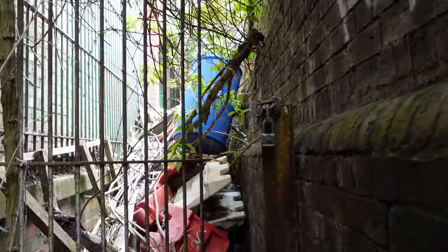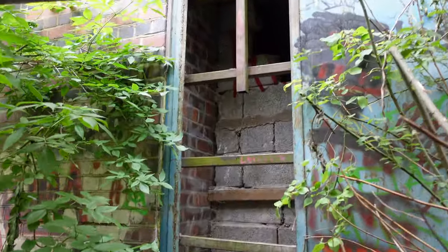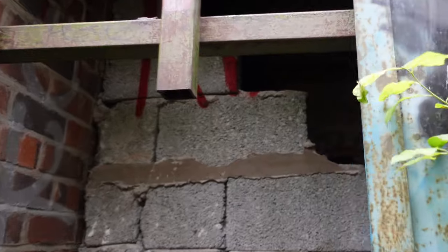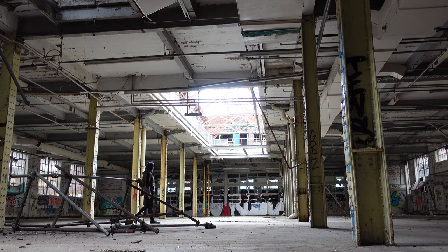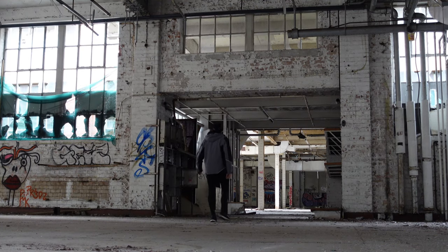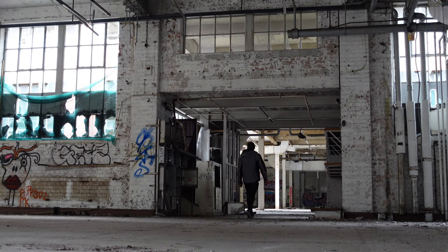Wow, so a very tight gate there — you can see where they've bricked it up, and somebody's knocked a way in for us. I'm wandering around the ground floor here; it's absolutely huge. There's a crunchy, crunchy sound underfoot.